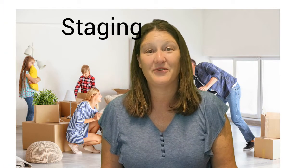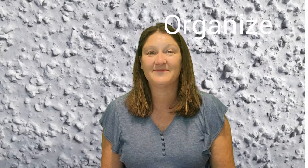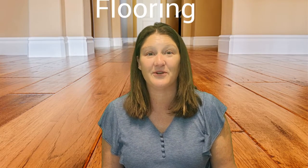Staging your home for sale can be critical. Sometimes this is just moving furniture around. Caulk all the tubs and showers — make sure the caulk is fresh. Organize your closets. Remove popcorn ceilings. How is the flooring? Do you need new carpet? Polish the hardwood floors.